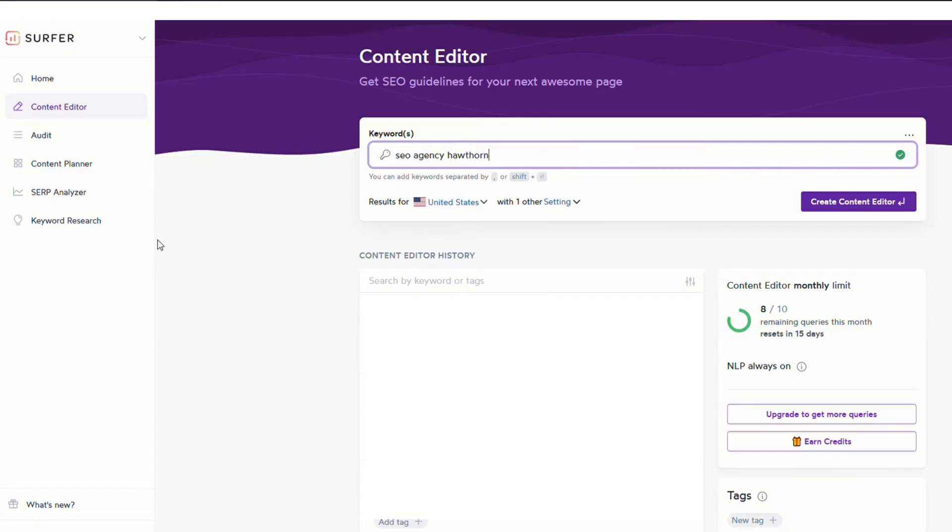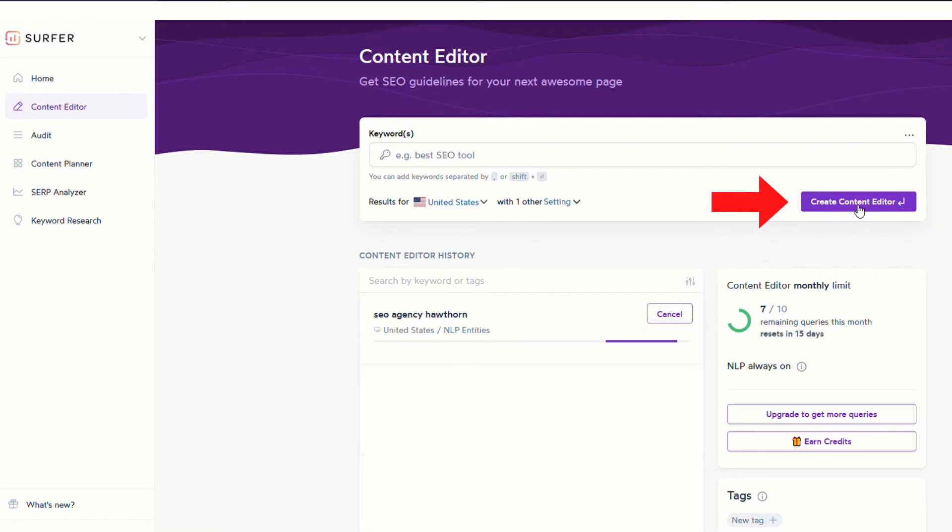So we've chosen our keyword and it's going to be 'SEO agency Hawthorne' — this is really just for example purposes. We're going to create this article around an SEO agency in Hawthorne to go onto our Wix website. We go to the content editor and hit 'Create Content Editor.' It might take a minute or two for the framework for this keyword to be generated.